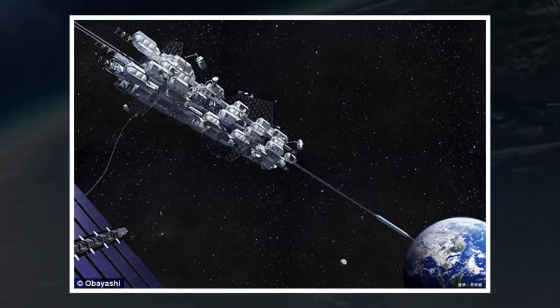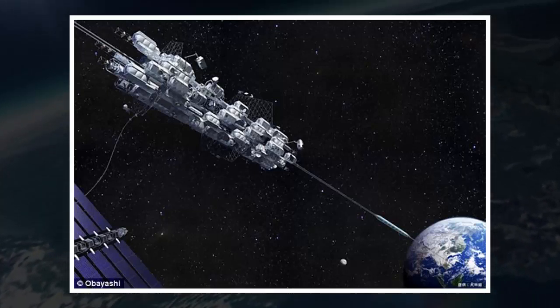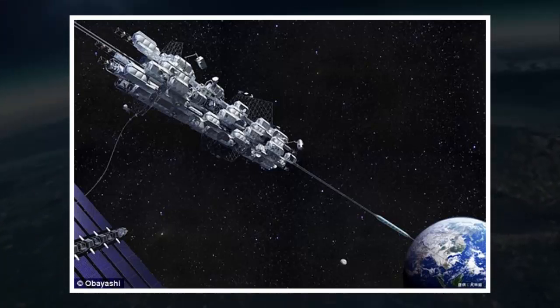A Japanese team working to develop a space elevator will conduct a first trial this month, blasting off a miniature version on satellites to test the technology. The test equipment, produced by researchers at Shizuoka University, will hitch a ride on an H-2B rocket being launched by Japan's space agency from the southern island of Tanegashima next week.